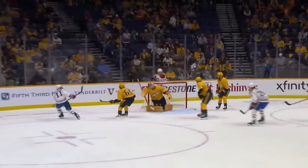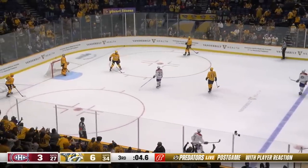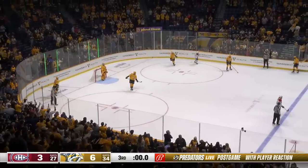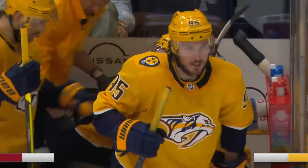Nashville's showing some signs of life and they will be sent off on this five-game road trip with a great ovation from the Smashville crowd — 6-3 is the final.